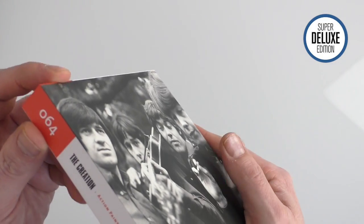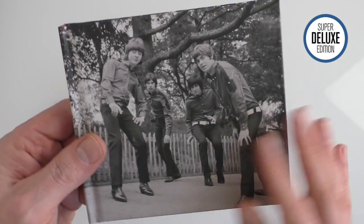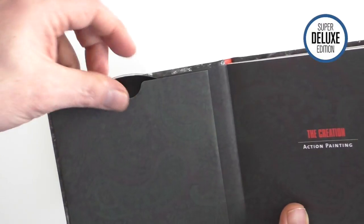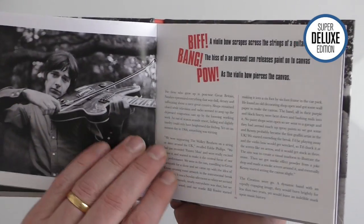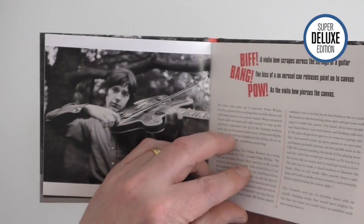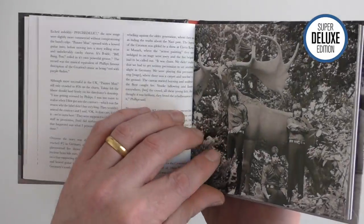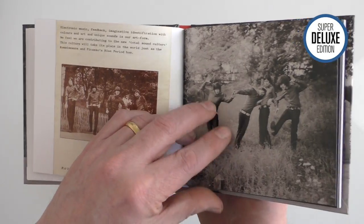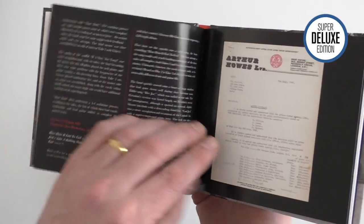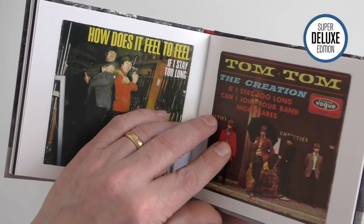What you get is a kind of case-bound book in an outer slipcase. CD one is here, and this is a little square case-bound book. So although this is only a two CD set, they've really done a nice job with it in terms of the photographs and the research. I don't know how many pages this is, but you can see it goes on for ages. This section at the back is dedicated to all the sleeves.